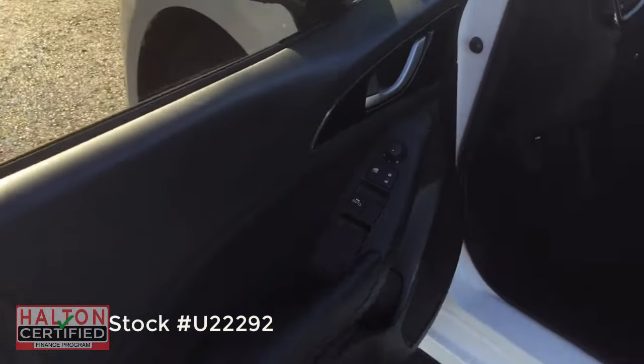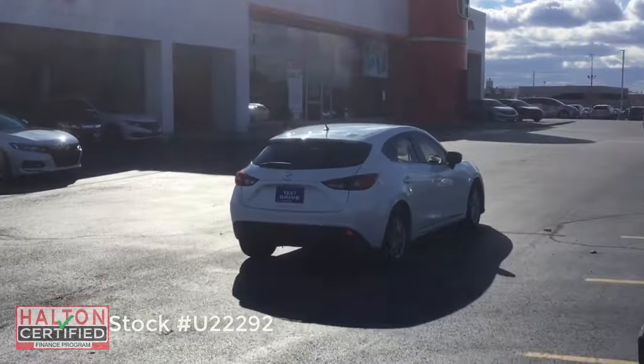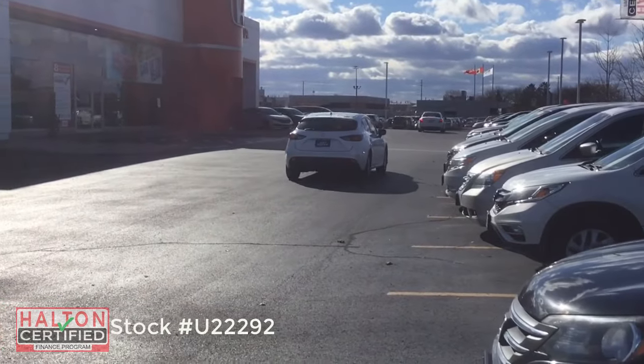This vehicle is value priced and won't last long, so book your test drive today at 905-632-5371.